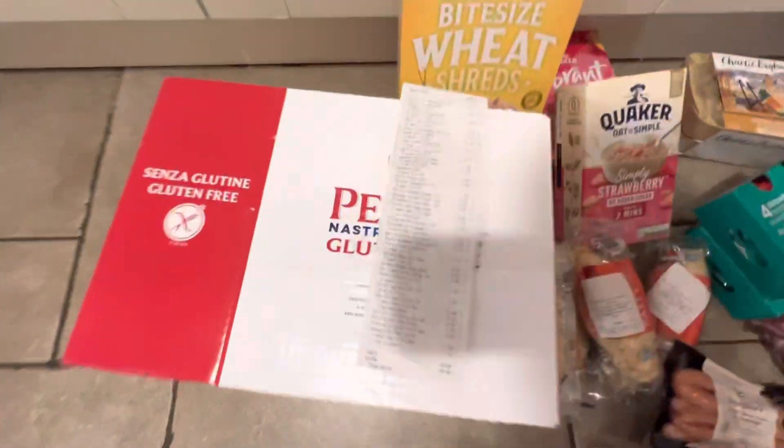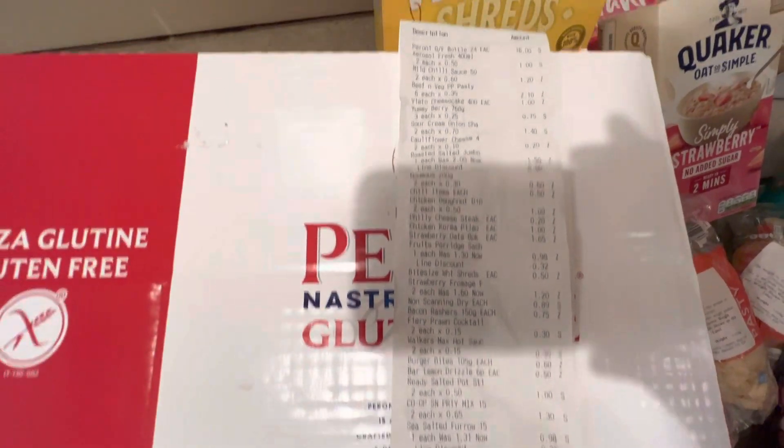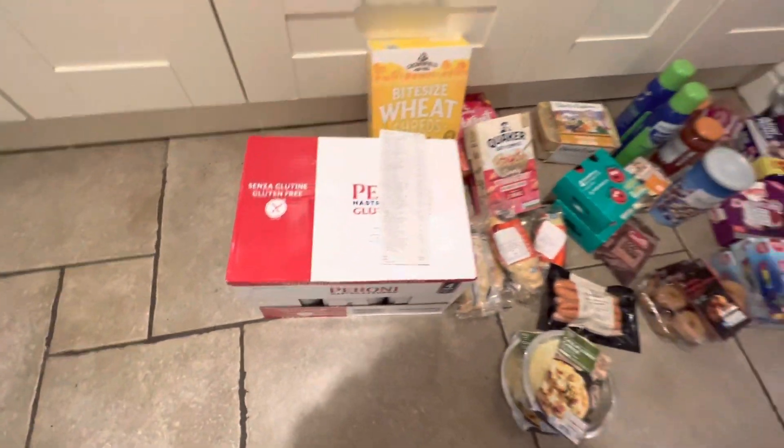You can pause the video and have a look at the receipt there. All this for £43 — that's a bargain. And £16 for those beers — perfect timing. Thanks for watching.